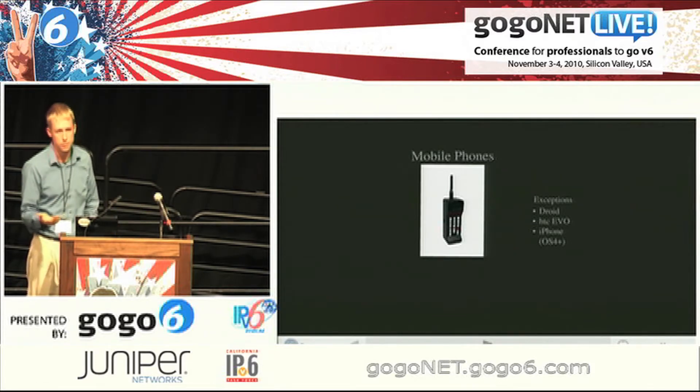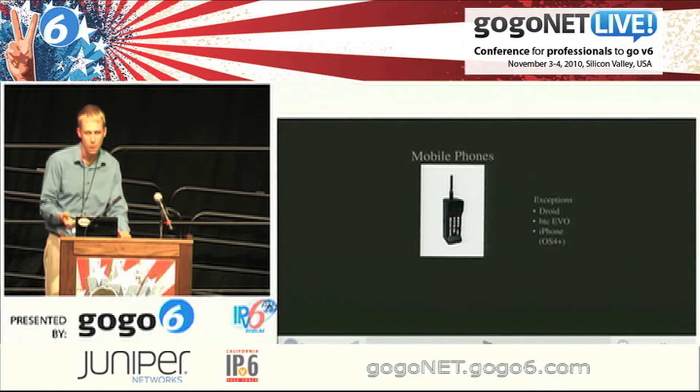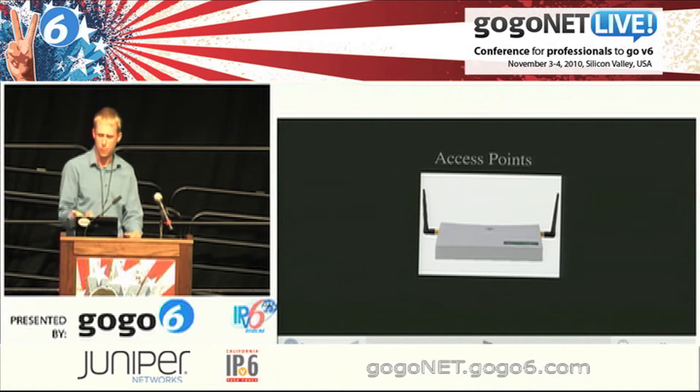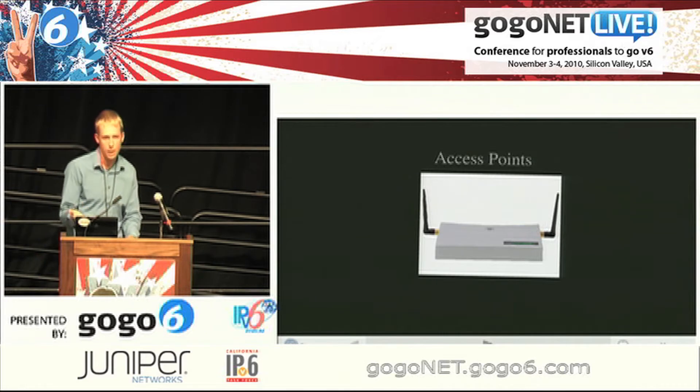Exceptions are all the Droids — anything on the Android platform seems to work pretty well. The HTC Evo, and the iPhone and iPod touch as long as you have OS 4 or higher. Access points: we just purchased some high-end pro-Ocurve access points for my employer and they don't support IPv6. You ask them about support and they kind of go, 'what?' I know the Apple Airport Extreme supports IPv6, but as far as some of the new Linksys and D-Links — good luck.